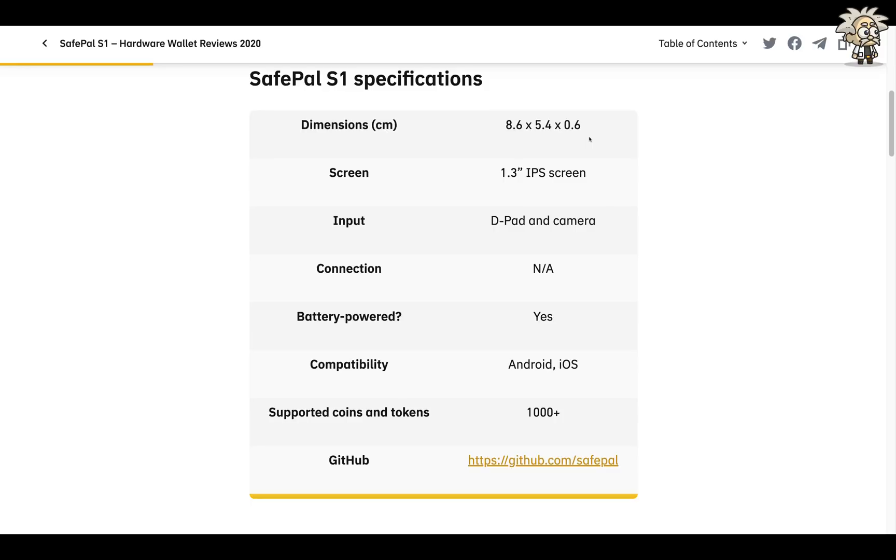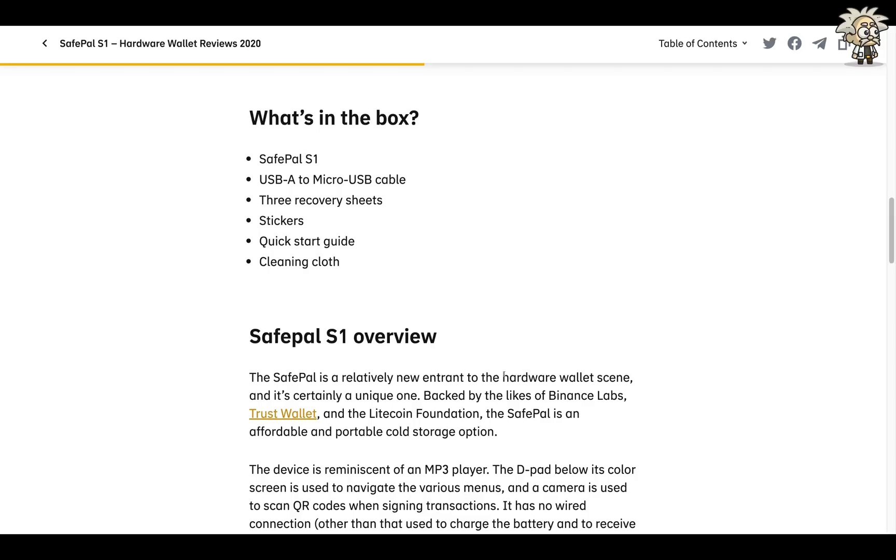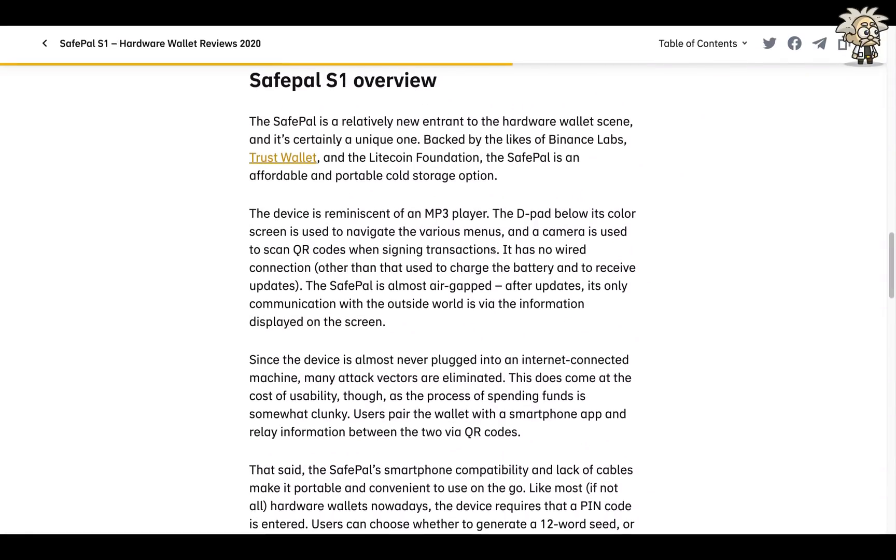They say 'SafePal S1 Hardware Wallet Review 2020.' They start off with the specifications: dimensions 8.6 by 5.4 by 0.6 cm thick, screen is 1.3-inch IPS, input is D-pad and camera, connection not applicable, battery-powered, compatibility Android and iOS. Supported coins and tokens: 1,000-plus, and they have their GitHub link there too. What's in the box: the SafePal S1 unit, a USB-A to micro-USB cable, three recovery sheets, stickers, a quick start guide, and a cleaning cloth.